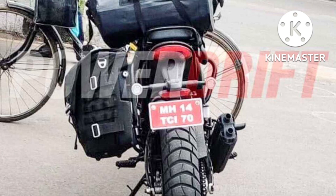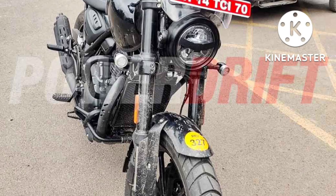The new entry-level roadster utilizes a tubular frame with a cast swing arm. In terms of tires, it is expected to get a 110/70 front tire and a 150/60 rear tire.